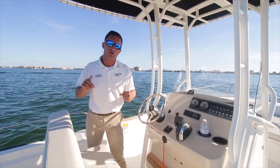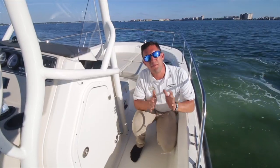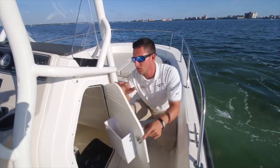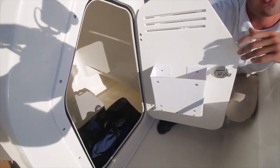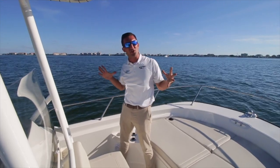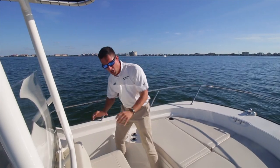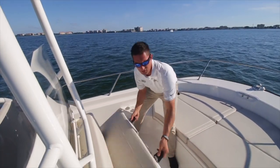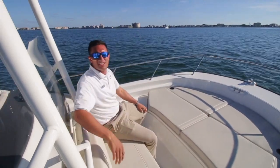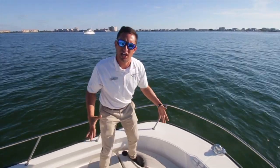Also on the 210, got a couple of Lenco trim tabs, which I love. The biggest advantage of the 210 Montauk over the smaller models is found inside the center console — a spacious head, always nice to have for obvious reasons. It's a picture-perfect afternoon: you've got a livewell full of frisky live baits, so where are you gonna put your food and drinks? Up here, an Igloo cooler doubles as a forward-facing seat. Last but not least, a massive, luxurious area up on the bow for lounging, with a nice cushion on it.